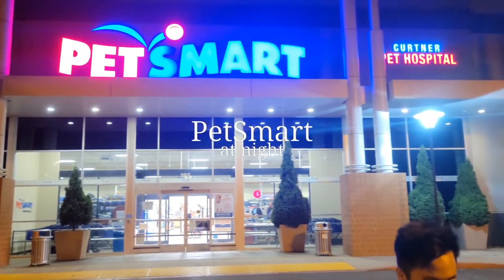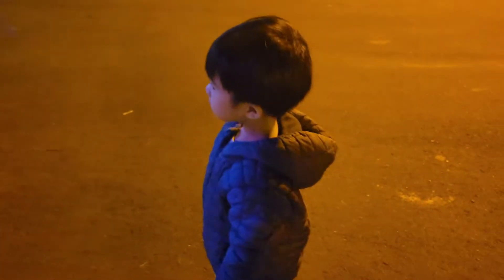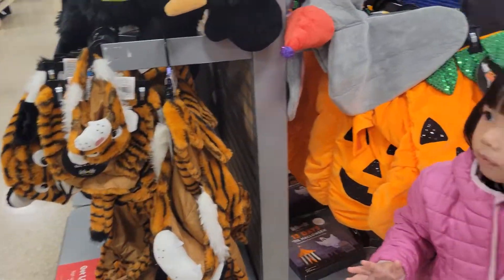We're at PetSmart! Look at all these Halloween costumes!